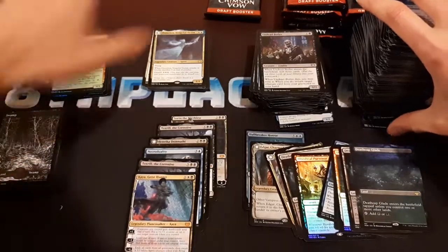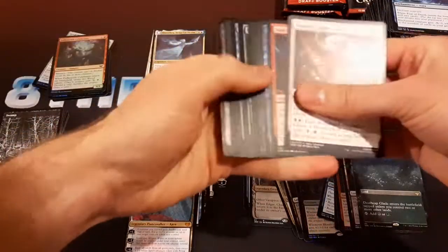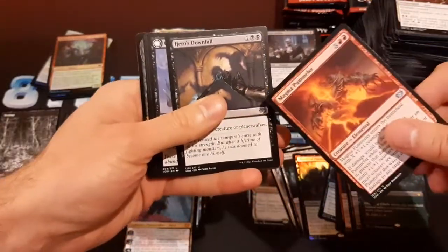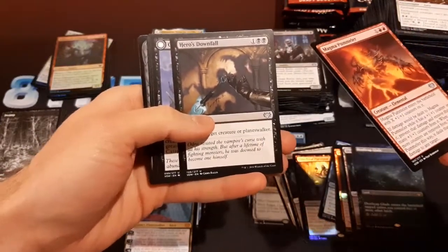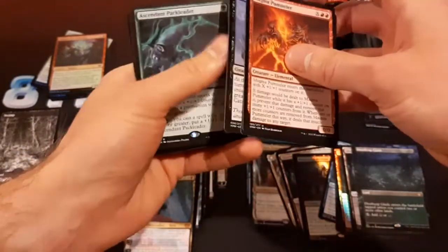I'm going to make some more room for my giant stack of mythics. Got a foil showcase something there. Here's Hero's Downfall — interesting to see it as an uncommon. In standard this was such a big card the first time it was printed in Theros. It was like a $10 rare for just a removal spell, but it saw so much play.